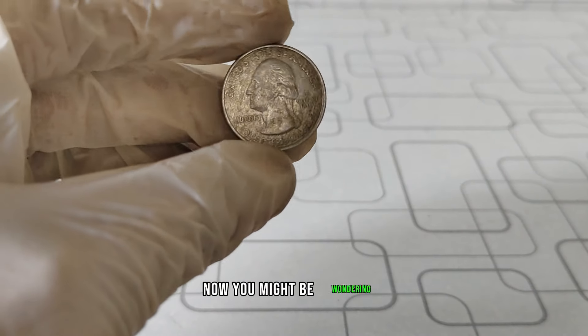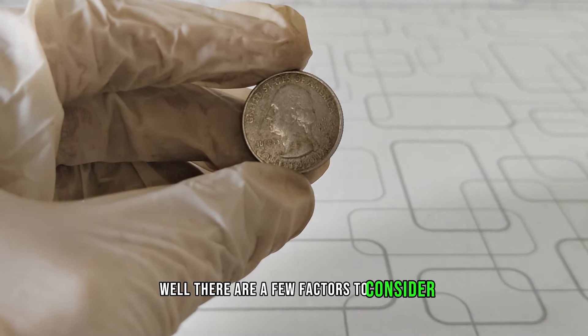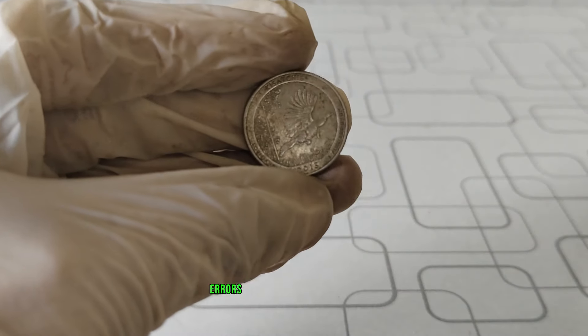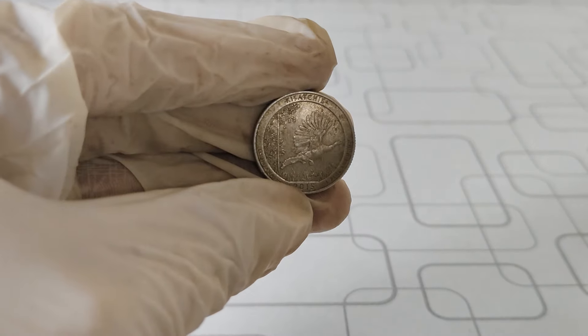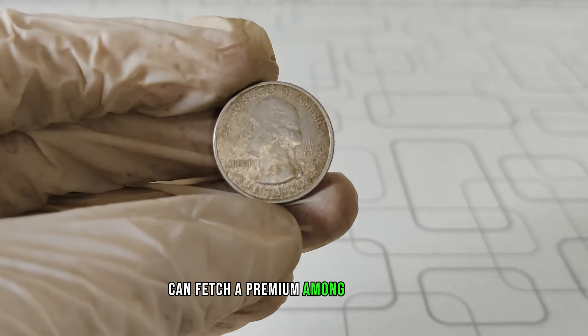Now, you might be wondering what makes some of these quarters so valuable. Well, there are a few factors to consider. Firstly, rarity plays a significant role. While millions of these quarters were minted, errors or unique variations can make some of them incredibly rare. For instance, coins with errors like double-die strikes or off-center strikes can fetch a premium among collectors.